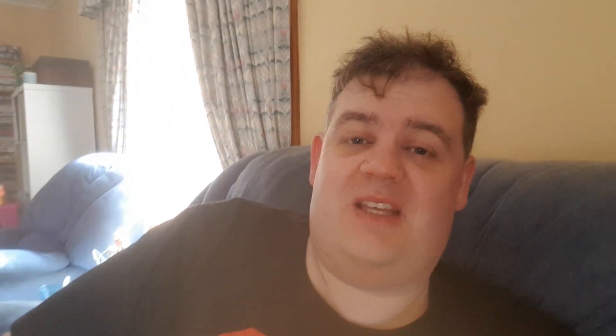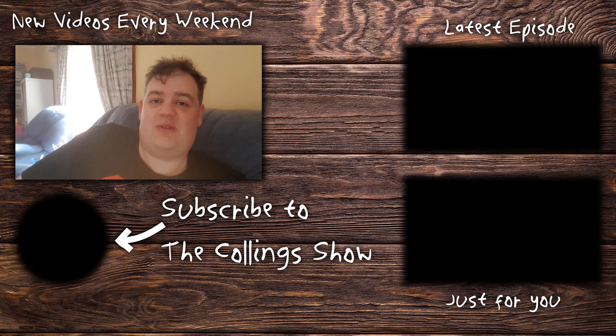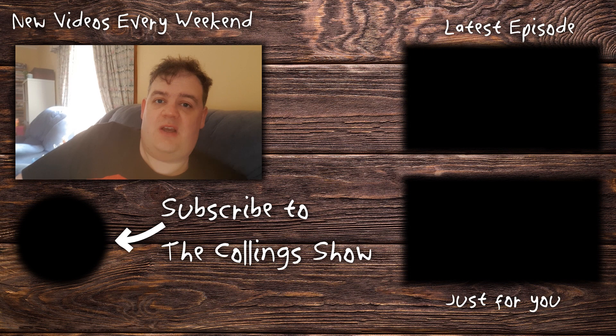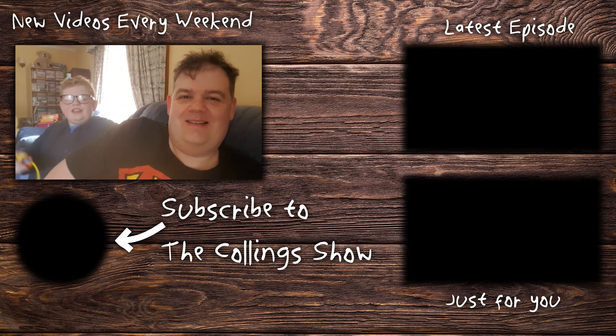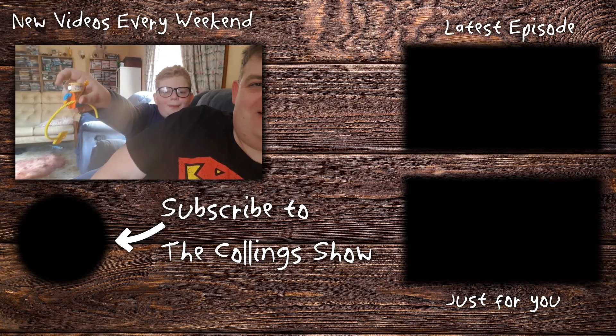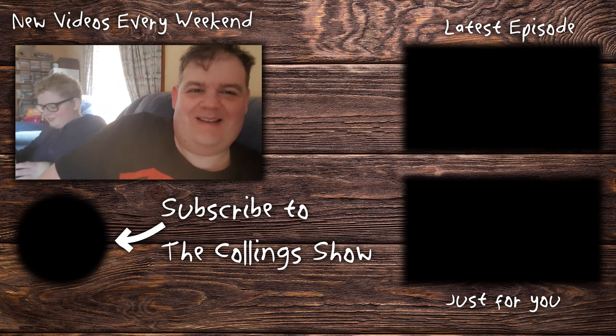Not exactly how we expected the day to go, but we still did make it to the Geek Market after all that. Car trouble — we just gotta deal with it. Thanks for checking out this video. Give us a subscribe and a like — make us feel a bit happier after everything we've gone through today. And God bless. Alright, see you later.